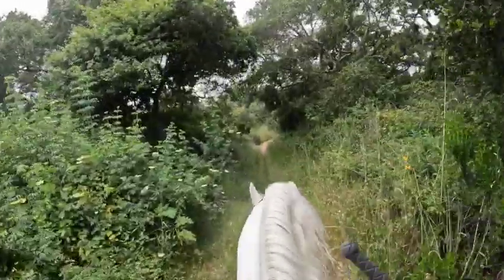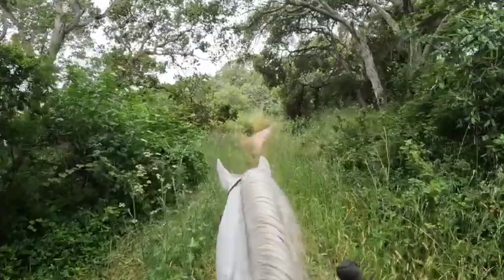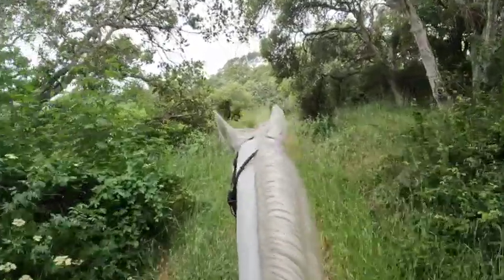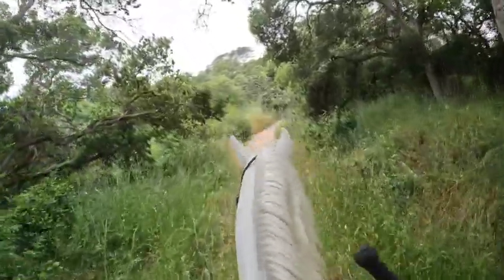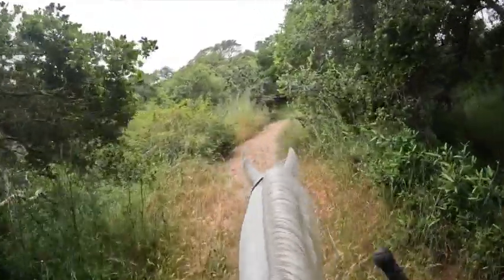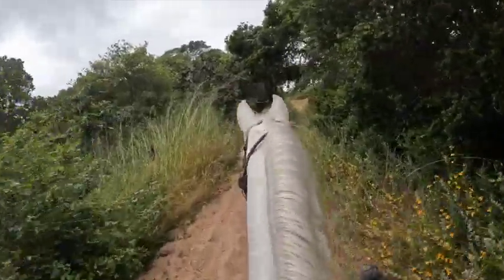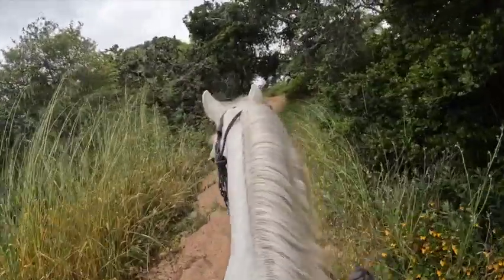Most horses come out here the first time by themselves and they're pretty fast because they're very nervous — they figure if they get there faster it will be over quicker. Other times the horse just rides fast, but I want to make sure they'll go fast or slow, so we do a little bit of both.